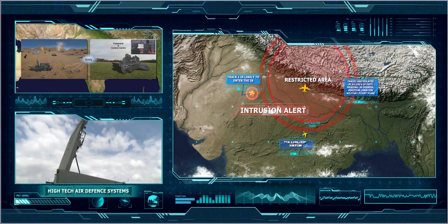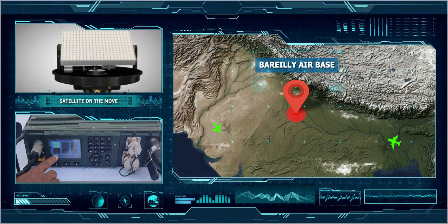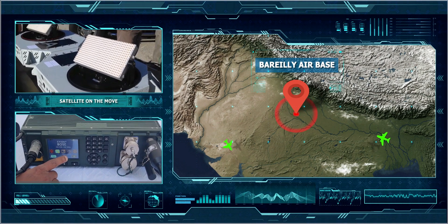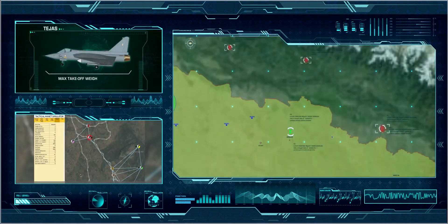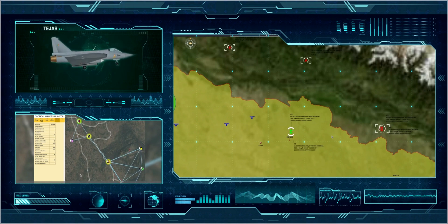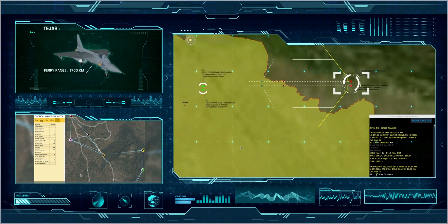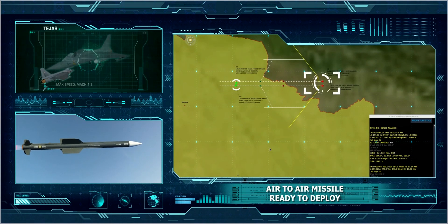Incoming aircraft detected in restricted area. Establishing communication link with combat air patrol aircraft. Light combat aircraft Tejas cleared for interception. Going for weapon assignment and deployment. Air-to-air missile assigned. Engaging target.